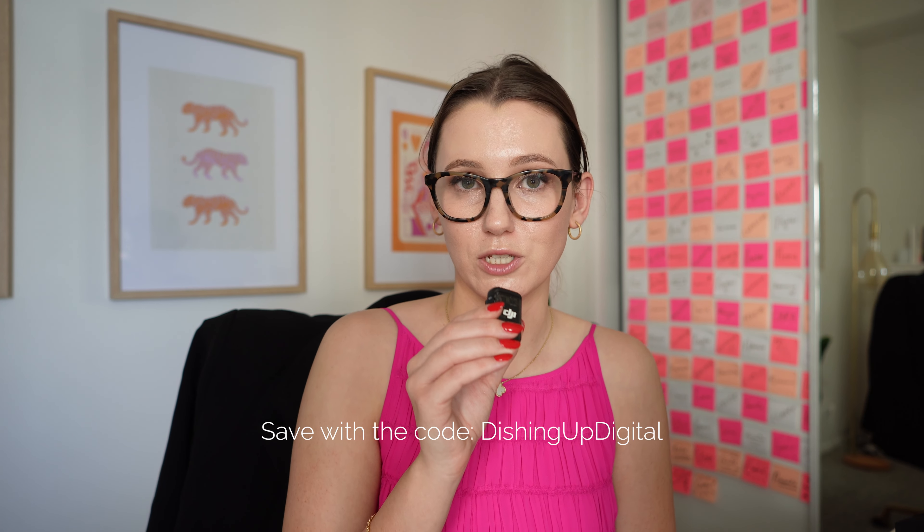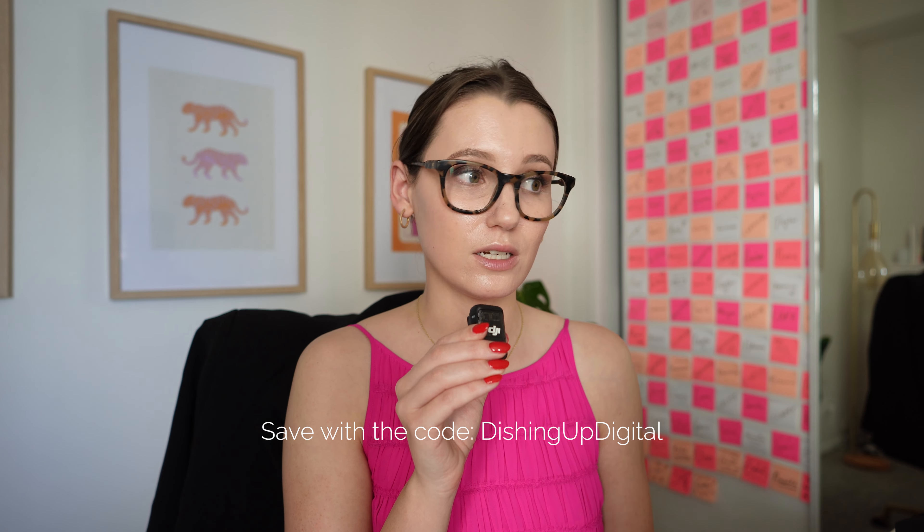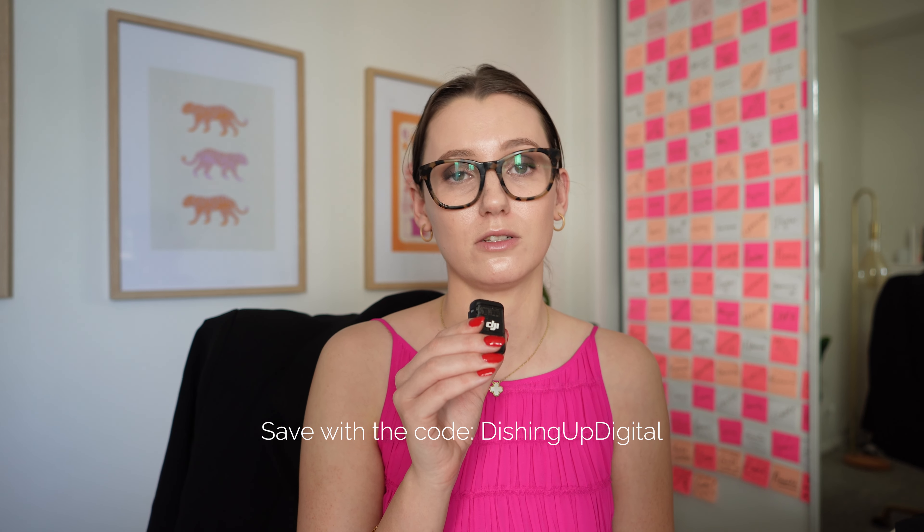If you are interested in testing out Riverside yourself, I would highly recommend it. I actually have a discount code for you — you can enter the code DISHINGUPDIGITAL and save on whichever plan you choose to go for. There's the standard option, the pro option, and the business option, so lots of really great options to grow with your business. Thank you again Riverside for sponsoring today's video.